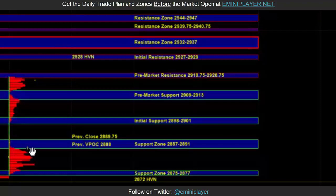That 2932 to 2937 area, as well as 2939.75 to 2940.75, has potential to cap the upside on the day timeframe, because that is a larger timeframe area of resistance — it marks the previous balance area high. And if this recent strength continues, then maybe eventually that area can get taken out.